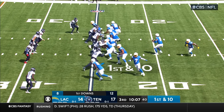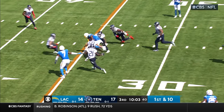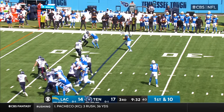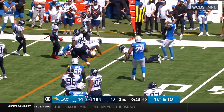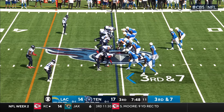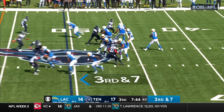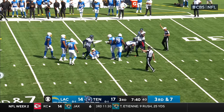Herbert to the middle — Williams. Williams spins away from one defender. They go to Williams again. Williams has got a block from Keenan Allen. Herbert's under pressure — he's going down. Jeffrey Simmons with the sack.